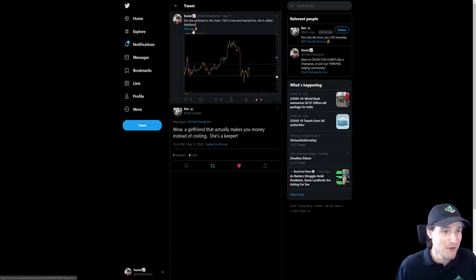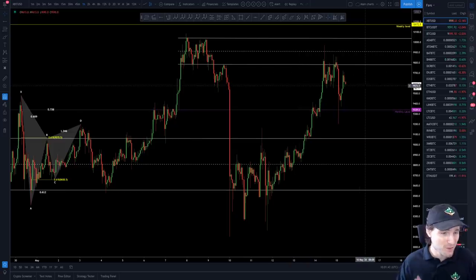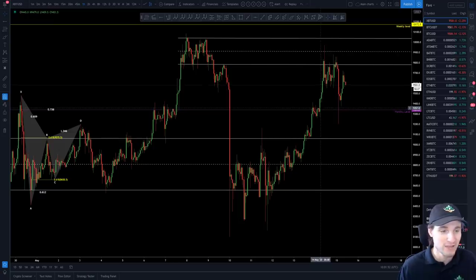I'm obviously referring to this chart as my girlfriend — I've married her and just absolutely destroyed her, let's be honest. So before I go over what's happening right now and the trade I'm in at the moment, I want to cover how we got to this point since the last update, because it has just been so, so nice.